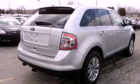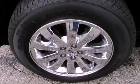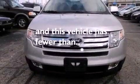A rear spoiler, an illuminated driver's side vanity mirror, an anti-lock braking system, heated side-view mirrors, and this vehicle has fewer than 33,000 miles on the odometer.